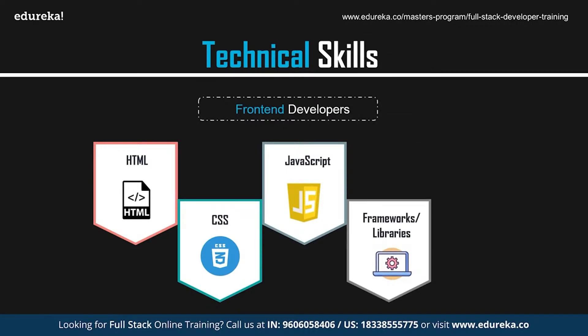As front-end developers, it is important that you have some knowledge of frameworks and libraries such as Angular, React, Vue, etc. These are basically frameworks and libraries that are based on JavaScript. JavaScript frameworks are collections of CSS or JavaScript files that perform different tasks by providing common functionality. Instead of starting with an empty text document, you can start with a code file that has lots of JavaScript already in it.